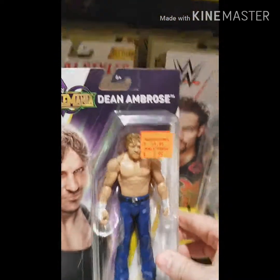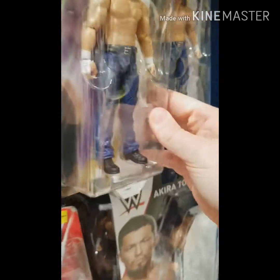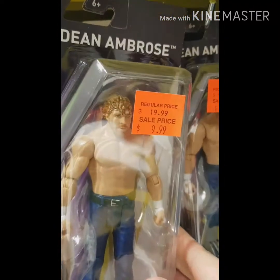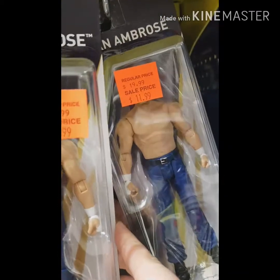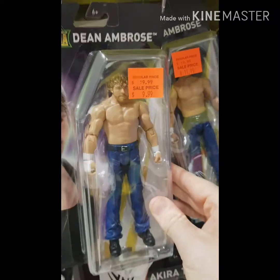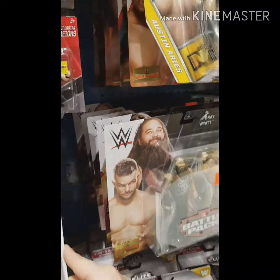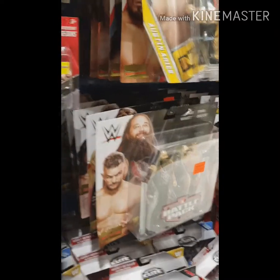Another Braun there. Getting back onto the basic figures — again, Dean Ambrose. Look at the comparison of prices, guys — always check around. Same figure, different prices. You can save a couple of dollars just by having a look amongst the others for anything on discount.